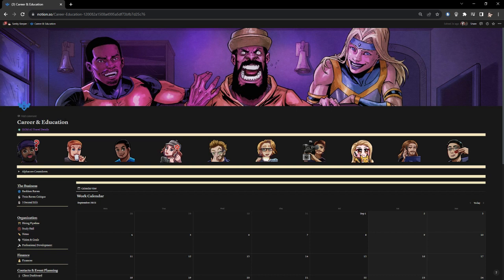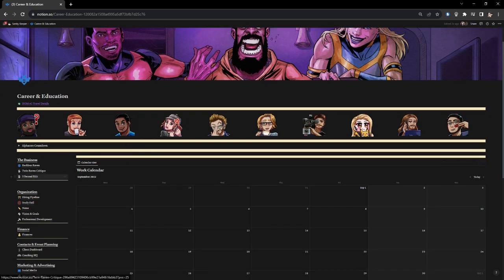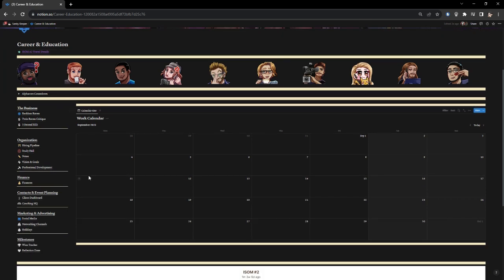In career and education, everything related to that area lives here — my work at Ripperverse plus my own side projects. I've got two podcasts in the works: Twin Raving Critique is the main one, and I'm working on another called Three Second Edit with a friend. I also include things like travel details — when ISO number two launched I had all my travel details to Dallas in one place. I've got a finance section for money tracking, a social media hub, and a client dashboard for developmental editing clients — though I'm not taking clients right now since I'm in the middle of a move.